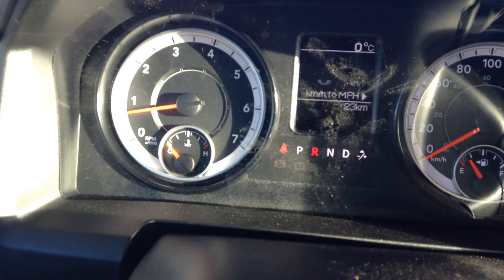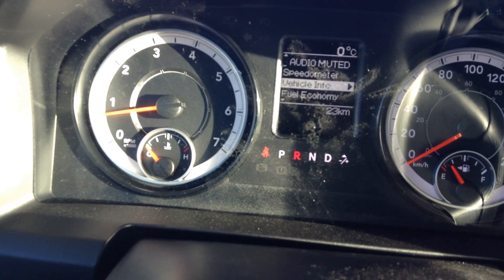On the steering wheel here, you've got your controls to check the status of the truck, oil pressure, vehicle information. On this side you've got cruise control.